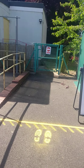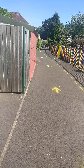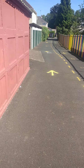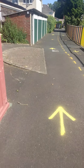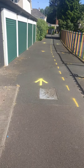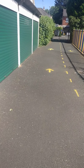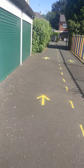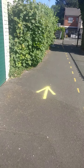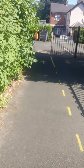Now, mommies and daddies, you are going to go this way and we're going to follow the arrows all the way down. Wow, lots of arrows — shall we count them? One, two, three. One more makes four.